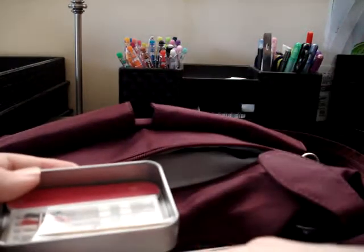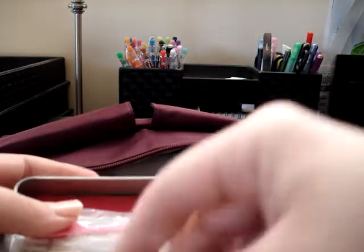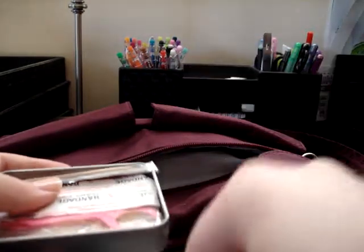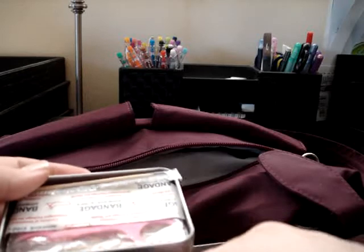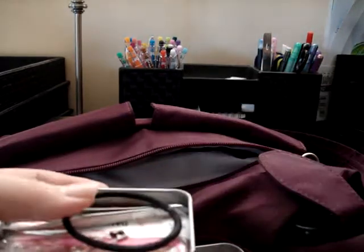So that's everything I carry in my purse, minus the crochet hook which isn't usually there, and the extra pens which are my desk pens. That's everything I carry in my bag on a daily basis. I hope you found it interesting — even though there's not that much stuff, that is what I carry every day. Have a nice day, bye!